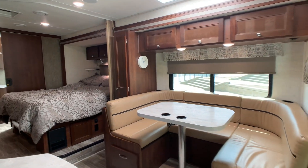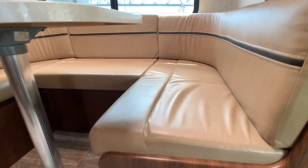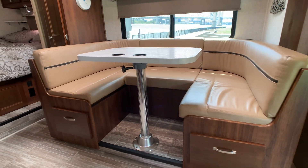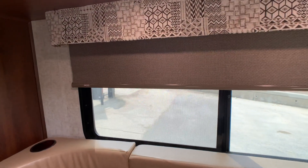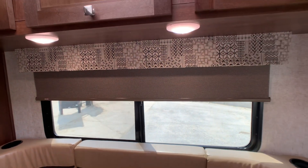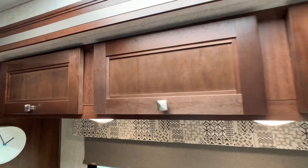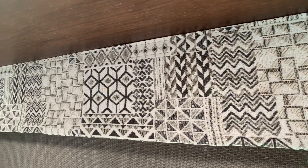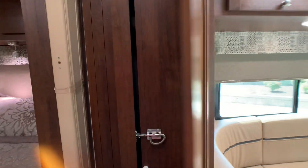This is a fully loaded double slide Class C. The first slide accommodates the U-shaped boot dinette, which has an ultra leather or leatherette finish. The table breaks down so you could easily sleep two grown adults, and there's nice storage underneath. All the shades are MCD roller blackout blinds — these are the ones you want. The cabinets have a cherry finish with brushed nickel hardware, and the colors are tans and dark browns. Also in this first slide is a huge pull-out pantry.